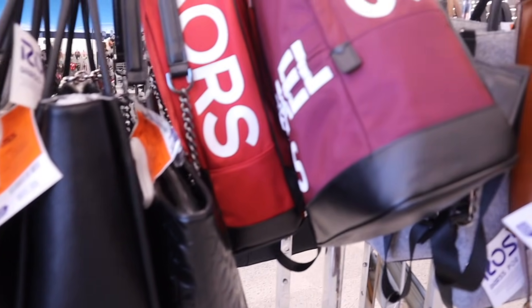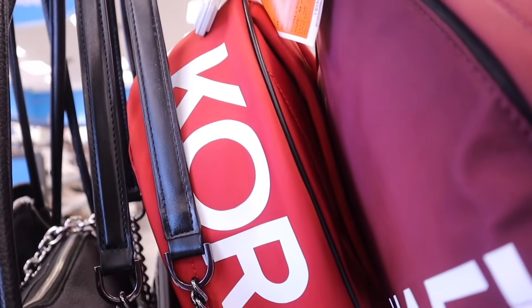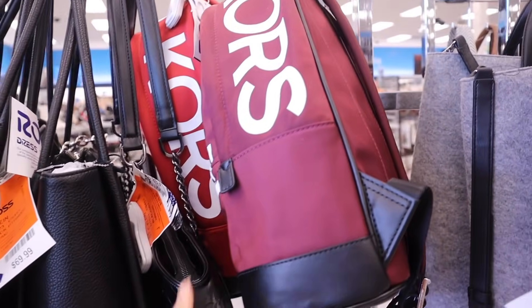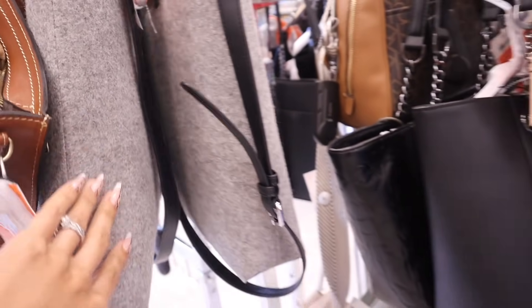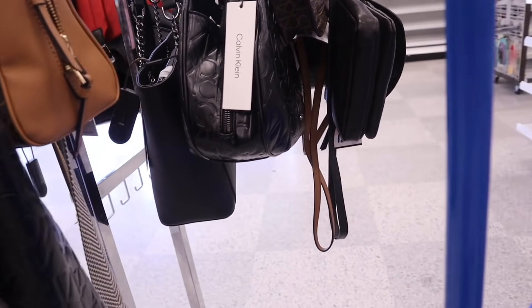Right in the front they actually have a bunch of Michael Kors bags — super exciting. They have a maroon one and a red one for only $100. They also have more purses on the other side, including Calvin Klein. They usually put more Michael Kors, but today they have Calvin Klein too.